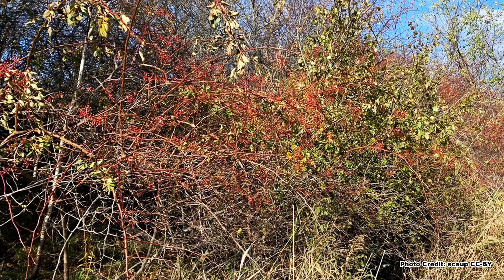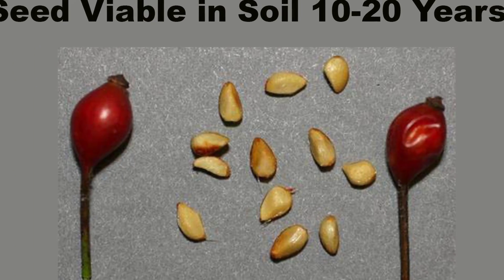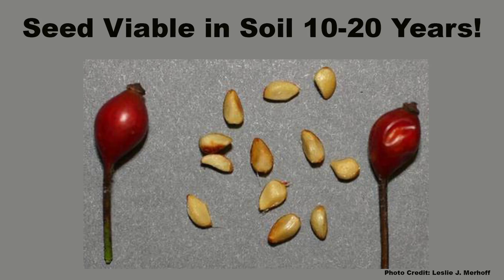The majority, however, will fall close to the parent shrub where they can germinate and add to the thicket, or they can remain dormant in the soil for 10 to 20 years. As you can see, fighting a Multiflora Rose infestation can be a long-term project.